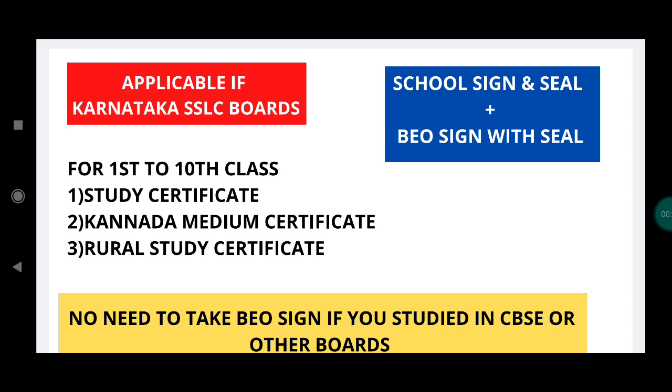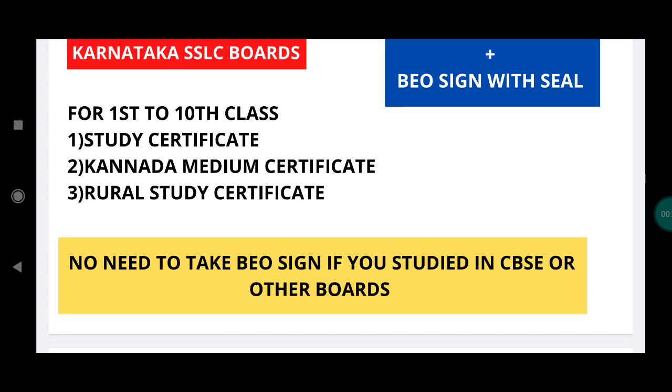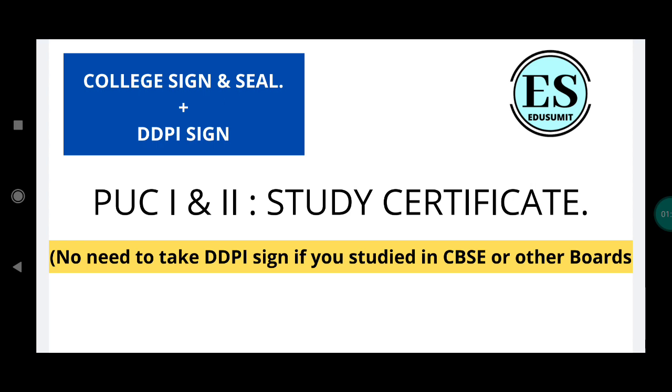This is all about the SSLC students. And the student who has a CBC and other boards will also have a study certificate — just a study certificate.